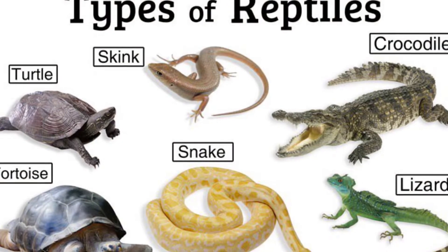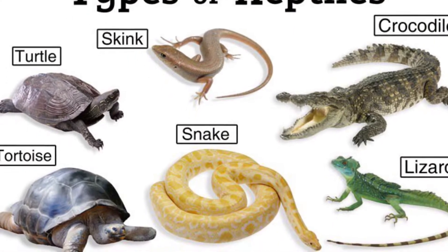Hi students, this week we are going to talk about what a herpetologist is. A herpetologist is a scientist that studies reptiles and amphibians. There are many different types of reptiles like crocodiles and